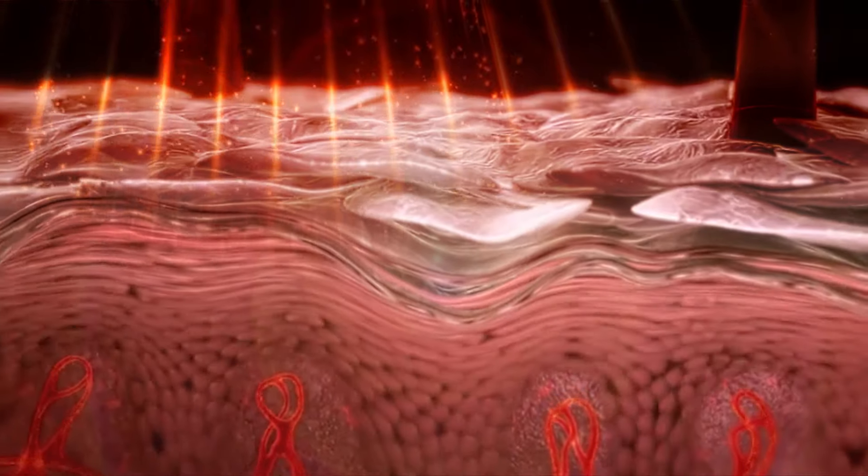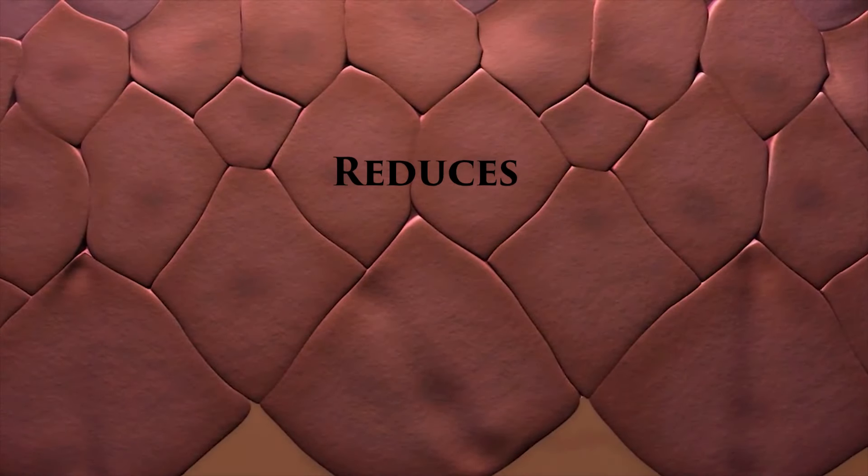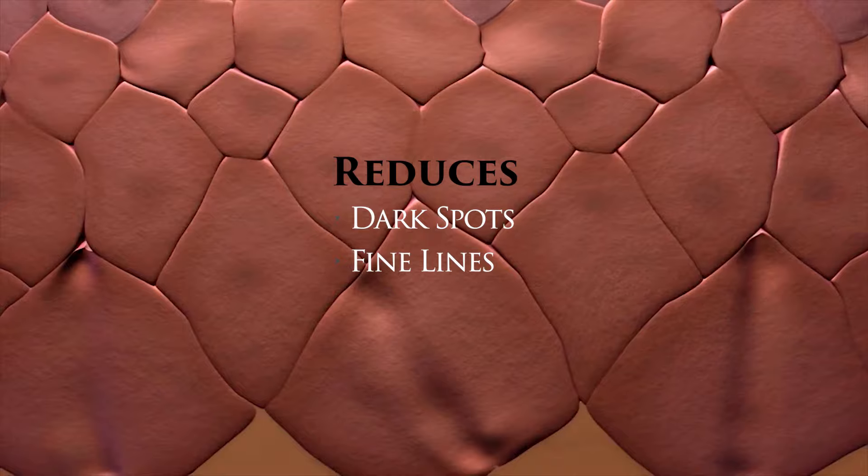The red LED light penetrates deep down to the hypodermis, triggering cell energy which boosts collagen production, improves pigmentation, reduces dark spots, fine lines, and wrinkles.